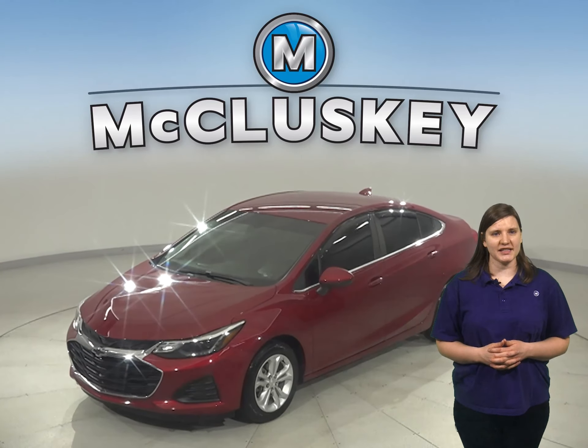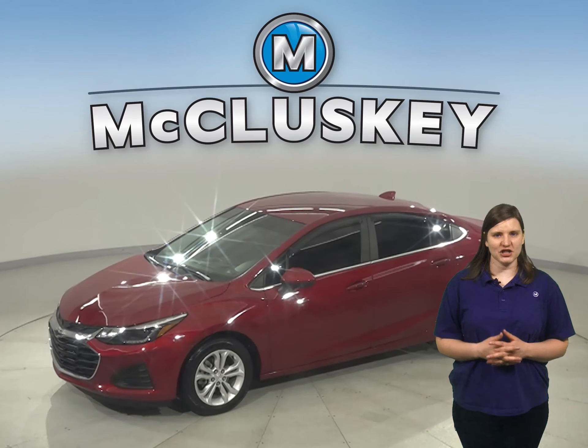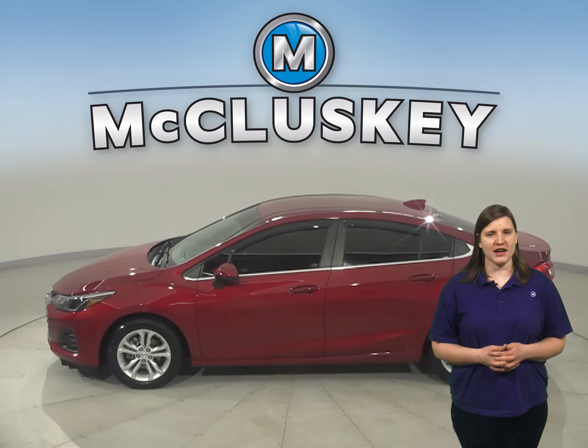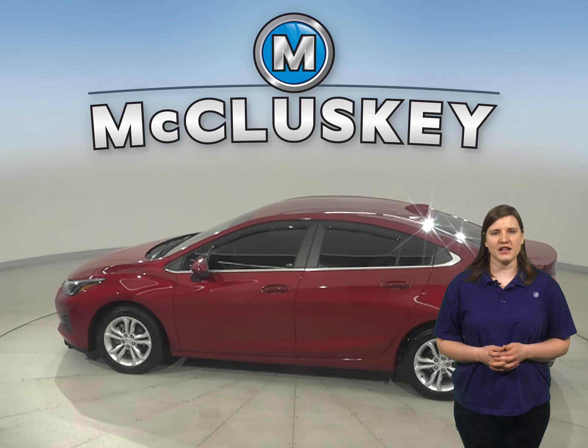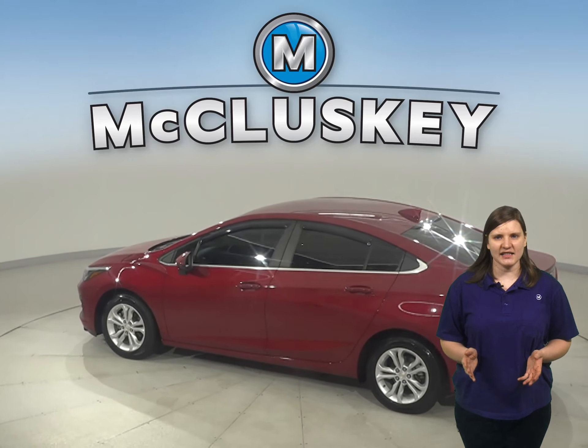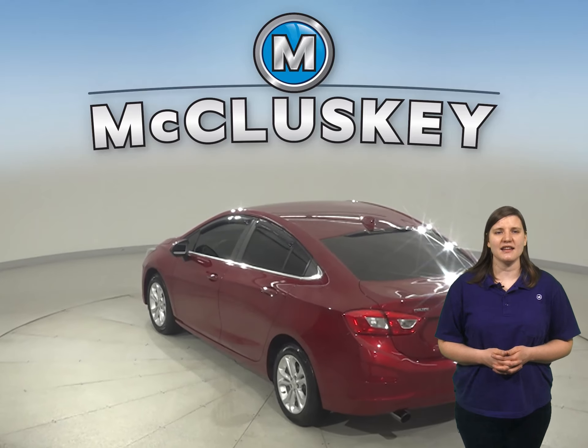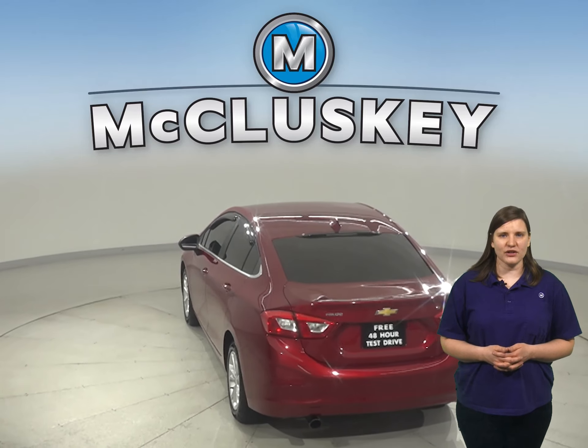If you're looking for a reliable four-door sedan, check out this 2019 Chevrolet Cruze. This Cruze has a 1.4-liter four-cylinder engine with a six-speed automatic transmission, and it gets excellent gas mileage — up to 38 miles per gallon on the highway and 28 in the city — making this Cruze a great everyday driver.